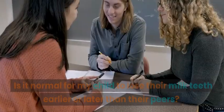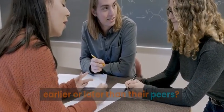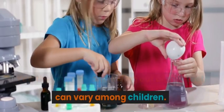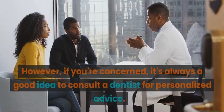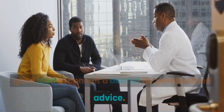Is it normal for my child to lose their milk teeth earlier or later than their peers? Yes, the eruption and falling out of milk teeth can vary among children. The timeline provided is an average range, and individual variations are common. However, if you're concerned, it's always a good idea to consult a dentist for personalized advice.